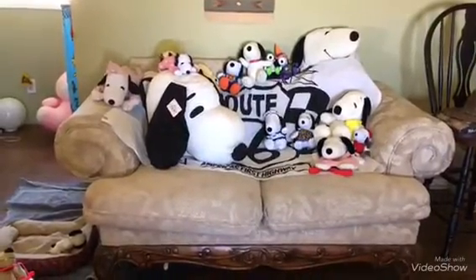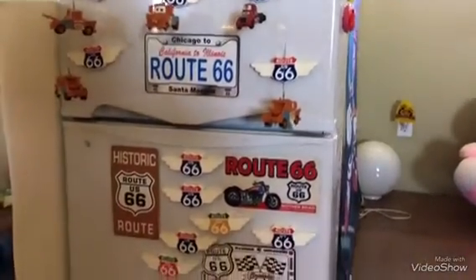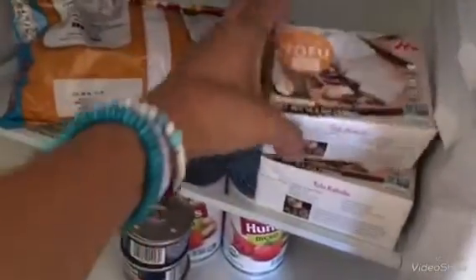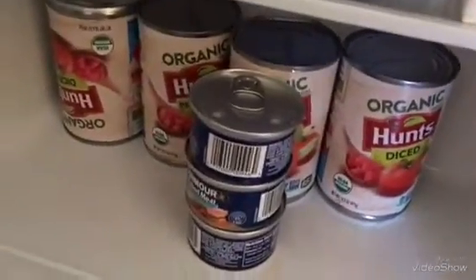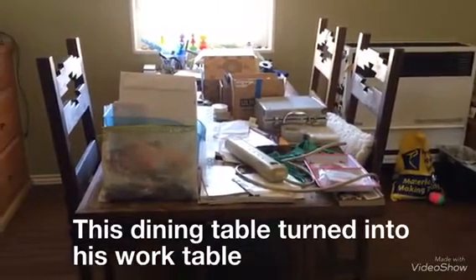This is a sofa and we never sit on it, and this is the fridge we use as a pantry. Here we have some tofu which I don't like, and some canned food, and this is his messiest work table.